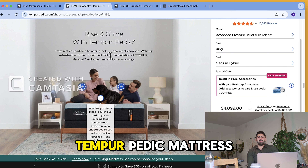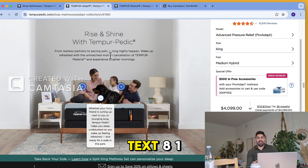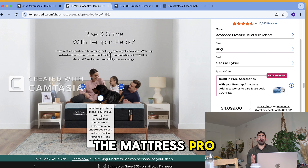If you're looking for a Tempur-Pedic mattress, I ship these things anywhere in the United States. Shoot me a text at 818-720-6743. Richard the Mattress Pro, and we're out.